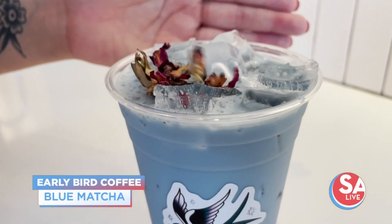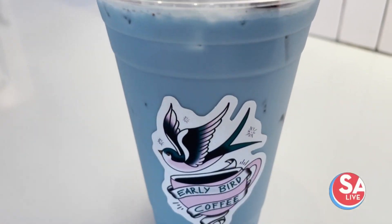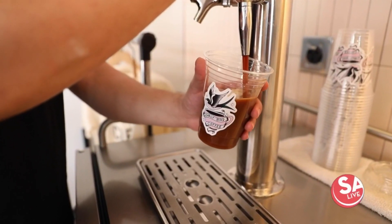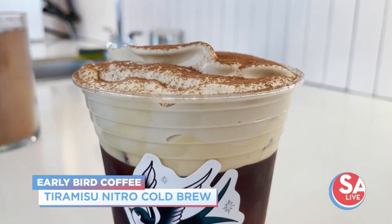It's a really beautiful drink and it's a refresher, so there's no caffeine in the blue matcha. It's a really popular drink. And if you need a pick-me-up with a nice sweet touch, the tiramisu nitro coffee is highly recommended.